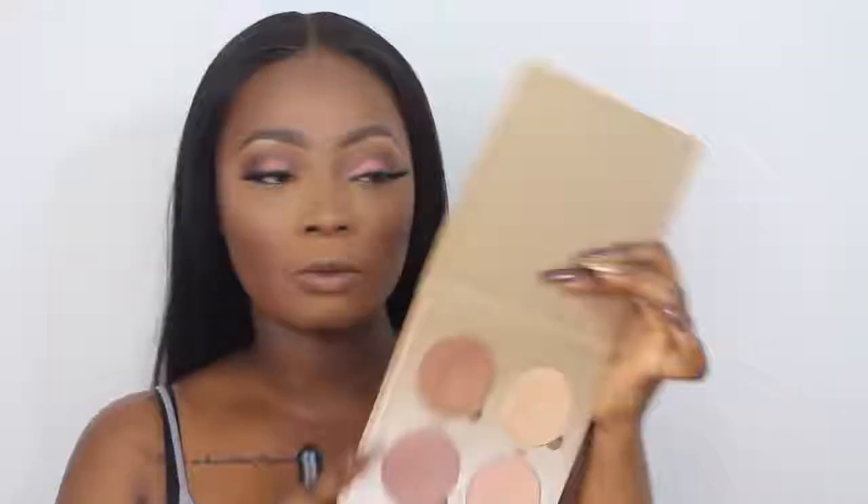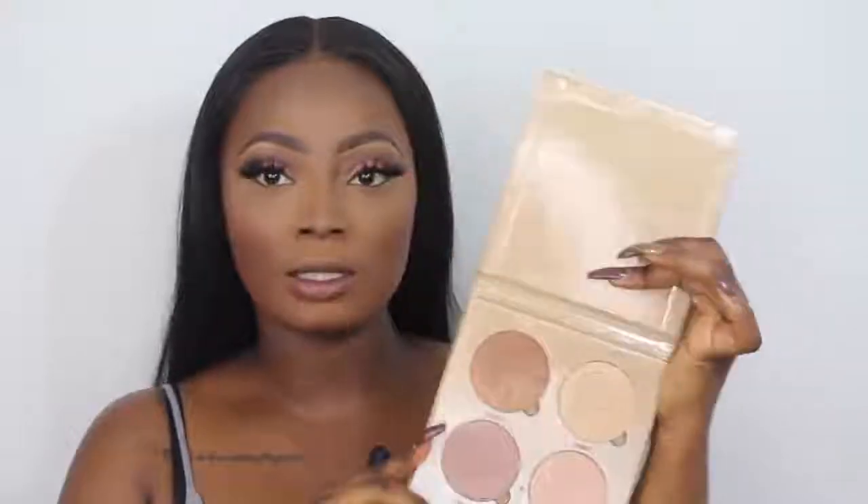I've applied my lashes off camera and now I'm just dusting off the remaining powder from my face. To highlight I'm using the ABH Glow Kit in Sun Dipped. I'm going to wet my brush by spraying it with setting spray, remove the excess, and then apply the highlight.